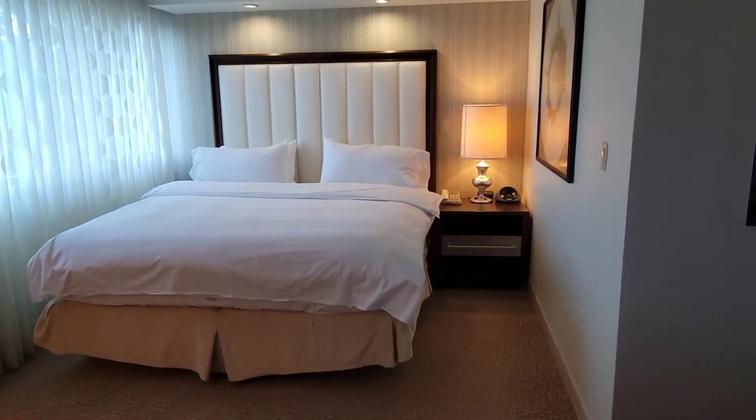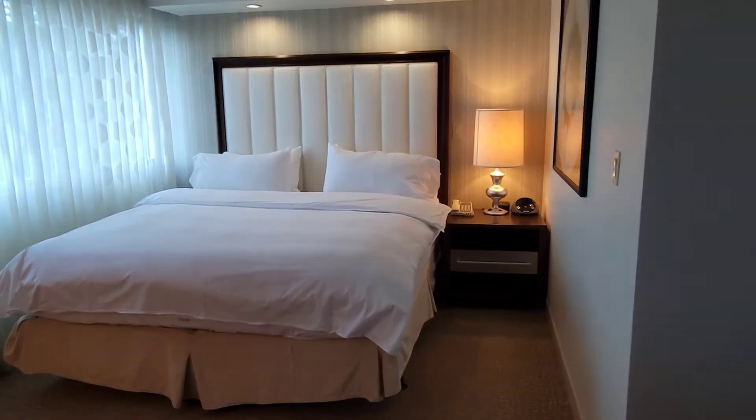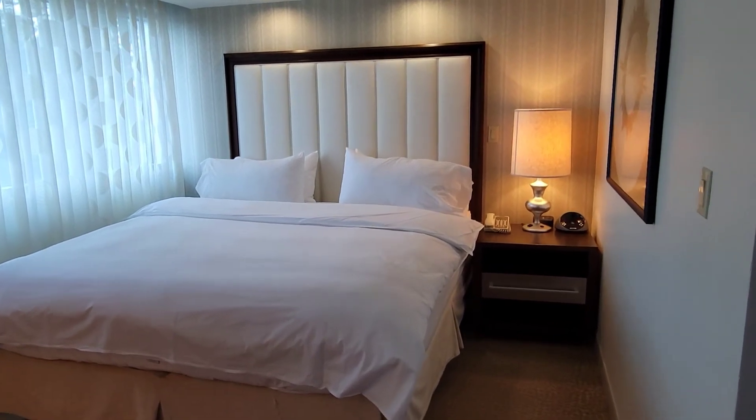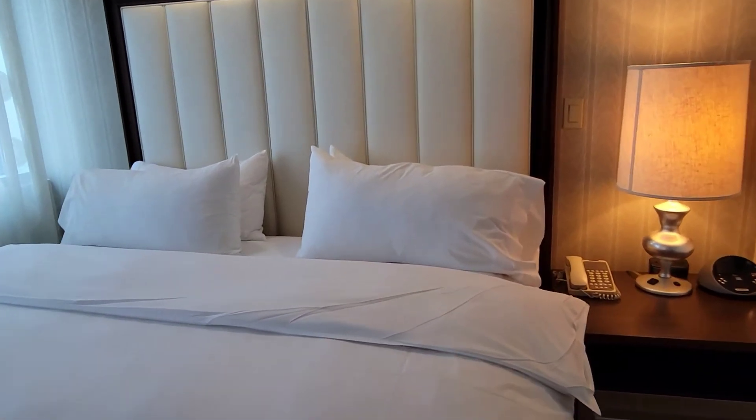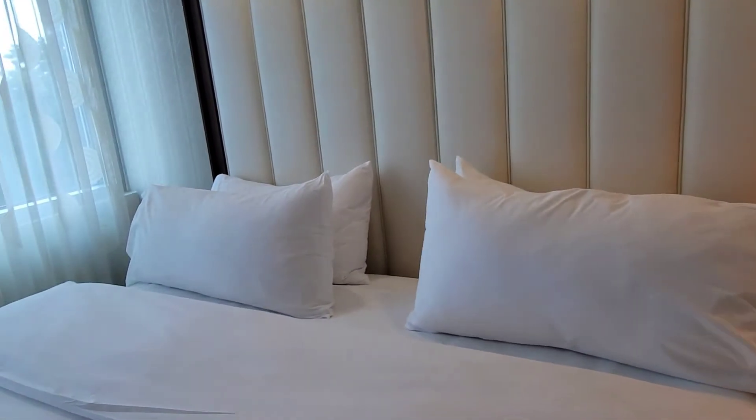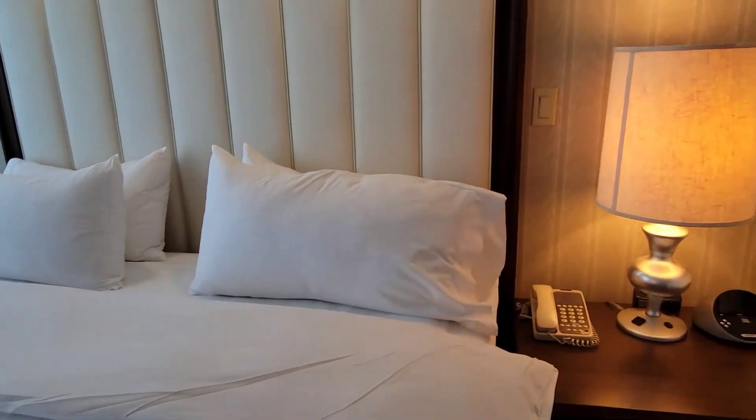The bed is a king-sized, full-sized bed. It has the comforter and four pillows. It is a nice setup.